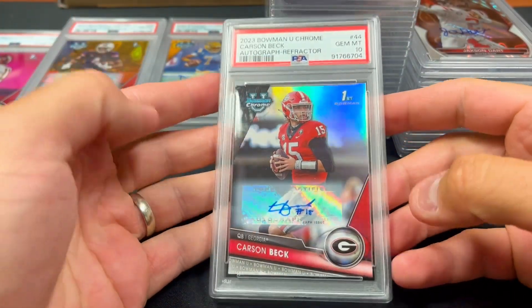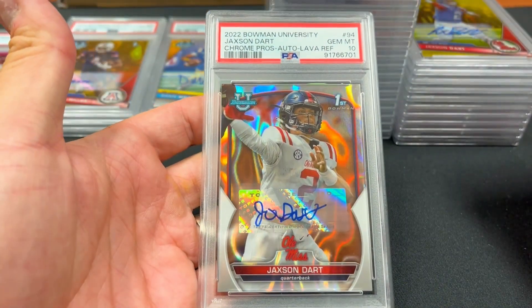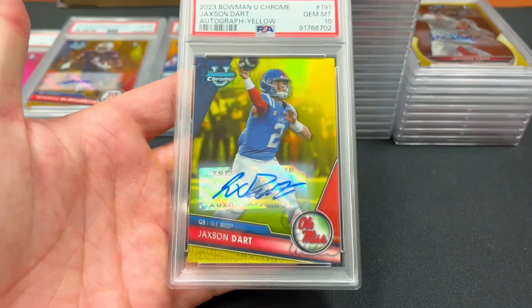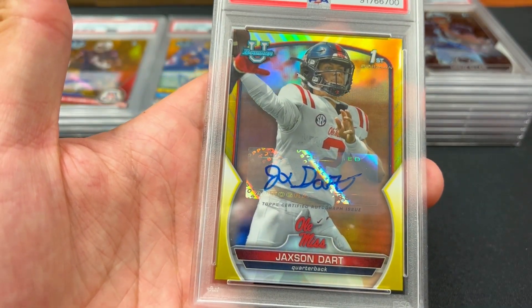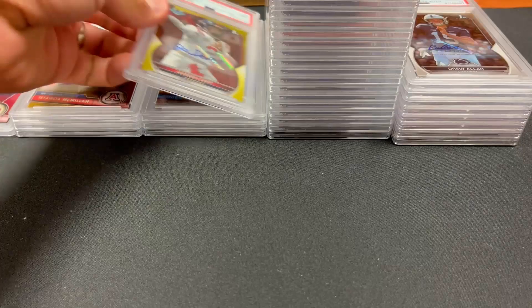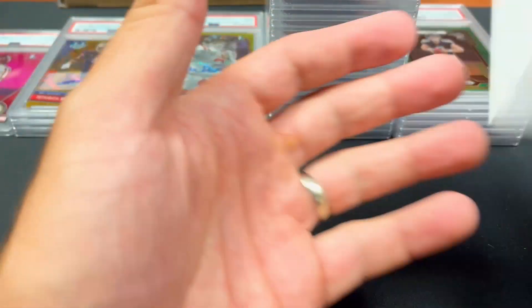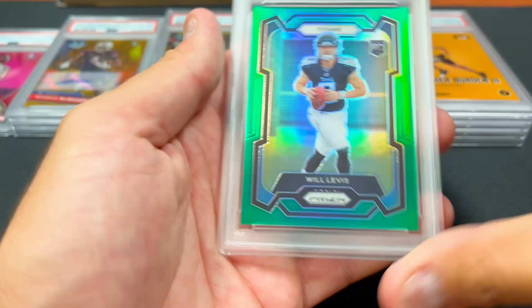Carson Beck refractor auto got a 10 — that's beautiful and will be worth a lot during the season. We have a Jackson Dart — another 10 — this is his Bowman first from 2022, lava out of 199 — that's going to be a great card and will demand a pretty penny. Here's a 2023 version — not his first — got a 10 on that yellow Jackson Dart. Another Jackson Dart yellow from 2022, his first, unfortunately got a nine. Older cards can be more difficult to gem. 2022 Bowman first of Drew Aller — another 10 on that autograph.